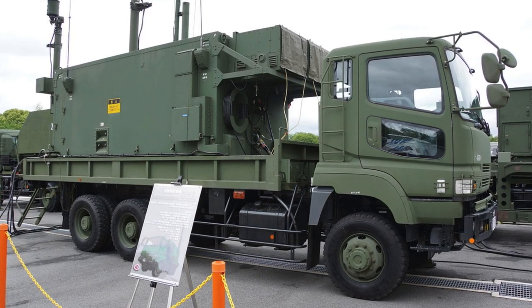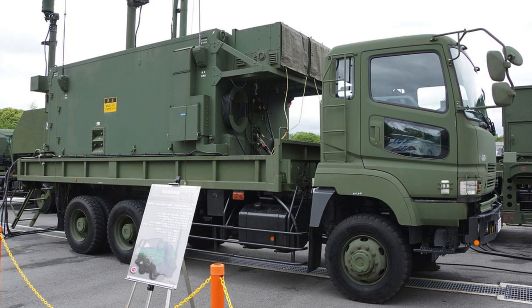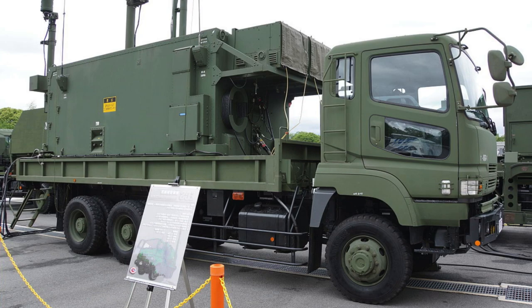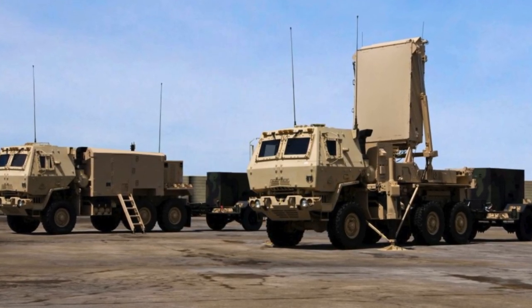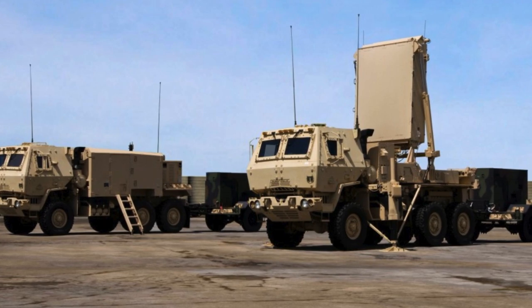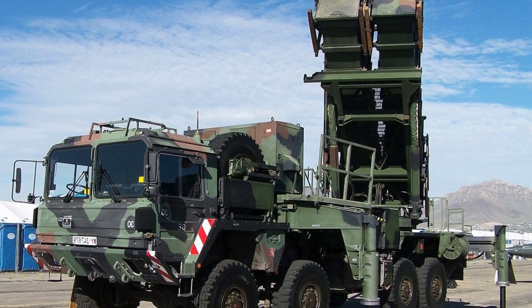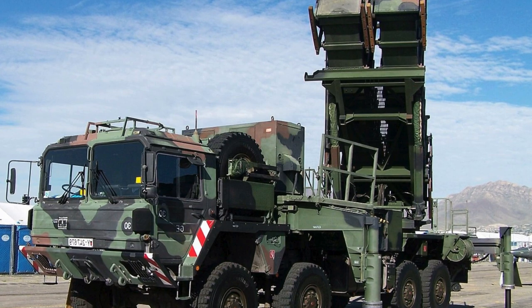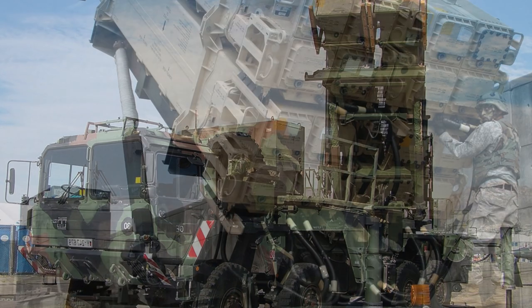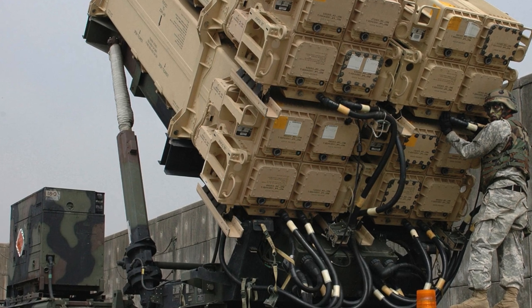The N/MPQ-65, which is part of the second generation of radar stations, is aimed at improving the detection of air and ballistic targets by increasing the power of the antenna array. Its use is possible with MIM-104 PAC-2 and MIM-104F PAC-3-MSC missiles. The antenna uses more than 5,000 receiving and transmitting modules for high-speed scanning of the airspace, and the maximum detection range of air targets is more than 150 kilometers.